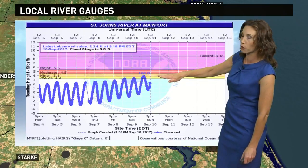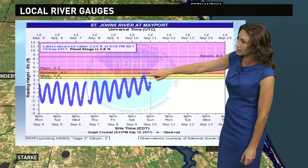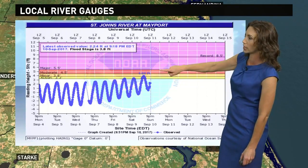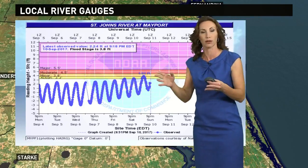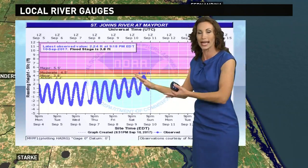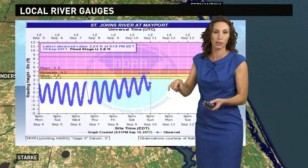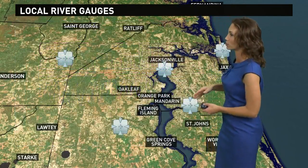Moderate flooding happens at just four and a half feet or so. The last high tide we had moderate flooding. Now the next high tide, we could be up to major flooding. And then once we get the wind change coming late tonight into the day tomorrow, that will turn everything around and begin draining out. Mayport will be one of the last ones to drain out simply because that's where all the water is going to end up flowing to.